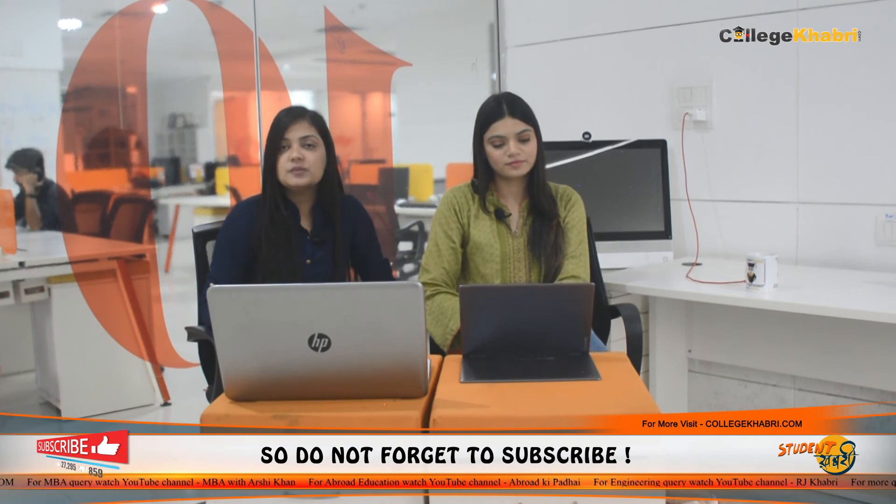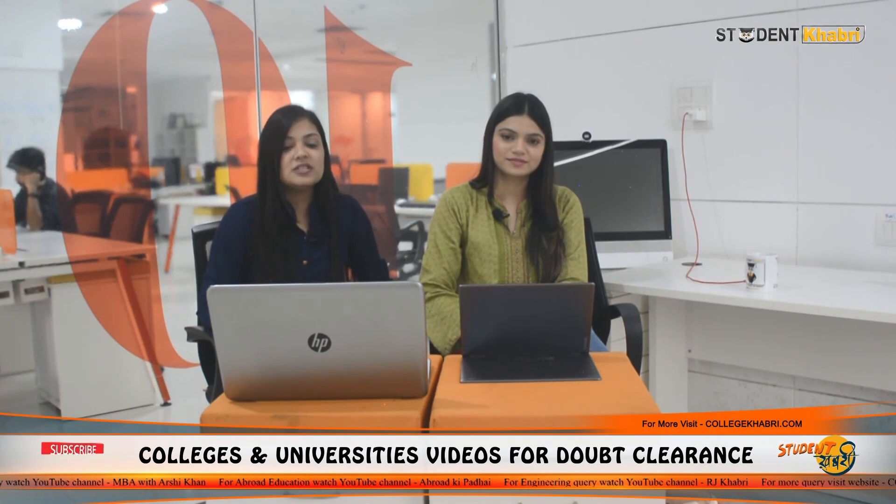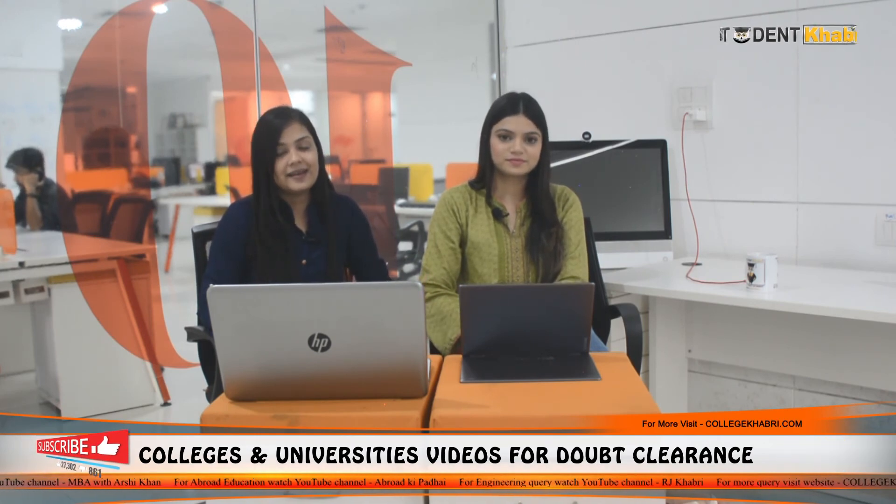If we talk about social life, students are satisfied with whatever is provided. So we rate them 8 out of 10. This was all about Jawaharlal Nehru Technological University, which is located in Hyderabad, Telangana.